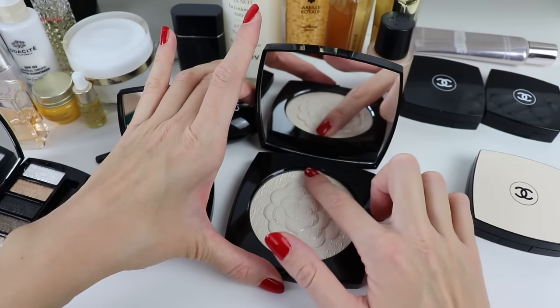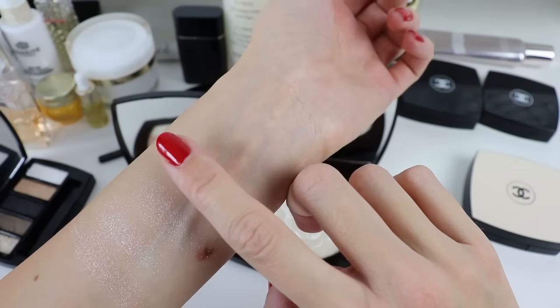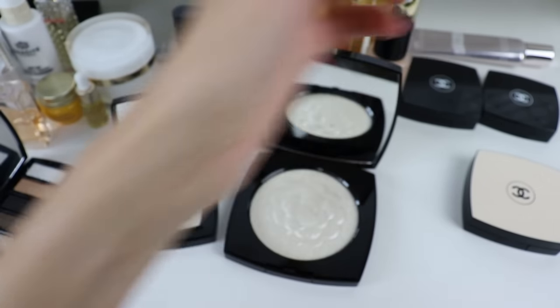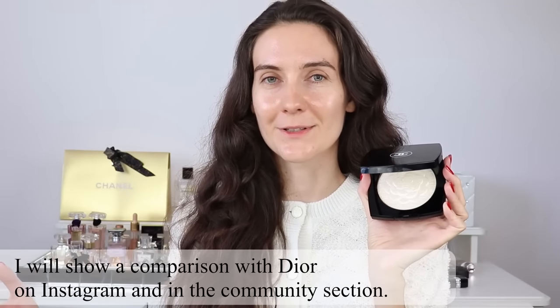This one reminds me of a Dior highlighter they used to have — it was almost the same, so glittery. I still have it somewhere and if I can find it I'm going to swatch them next to each other. I was very happy with that Dior highlighter but then I forgot to use it because it's more for a festive or evening look. It's just such a beautiful creation from Chanel. I also forgot to mention that these oversized highlighters are not part of the holiday makeup collection — they are a separate limited edition collection.